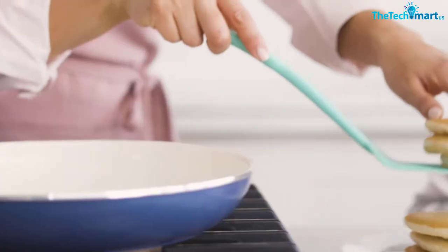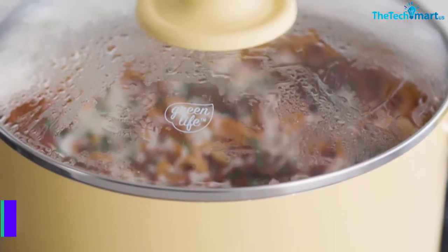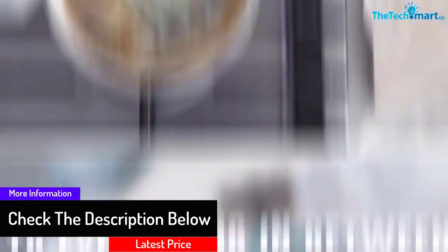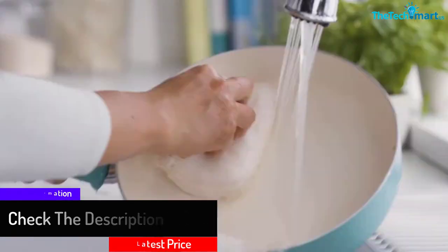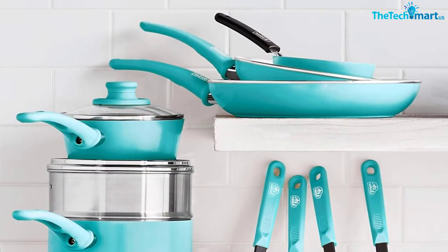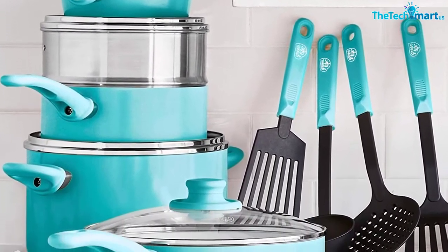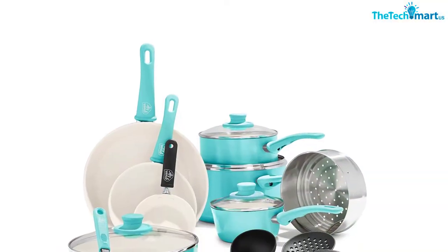The nonstick surface of the cooking utensils is also free of toxins, fumes, cadmium, PFOA, lead, and PFAs. Furthermore, the ceramic-coated cooking surface is resistant to heat up to 350 degrees Fahrenheit. The high-quality aluminum material construction makes this cookware set extremely long-lasting, offering better heat buildup and equal heat distribution.